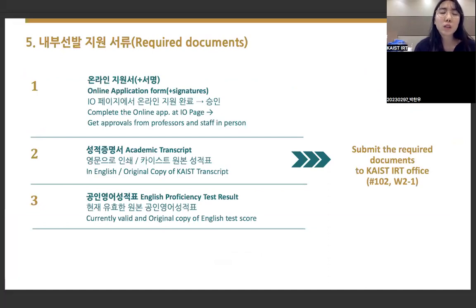Please note that electronic signatures are not acceptable. If you cannot visit offices in person, approval emails are acceptable — print and submit those as well. The required documents are: the online application form with signatures or approval emails; an academic transcript in English (original); and a currently valid official English proficiency test result (original). These three documents must be submitted directly to the IRT office.